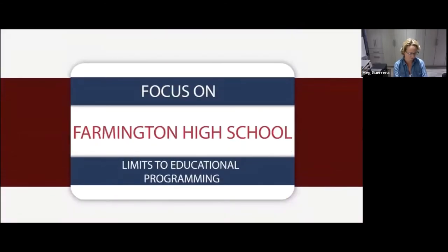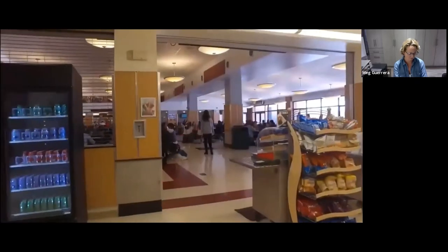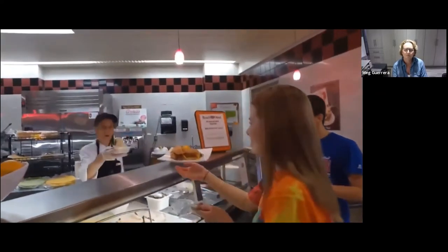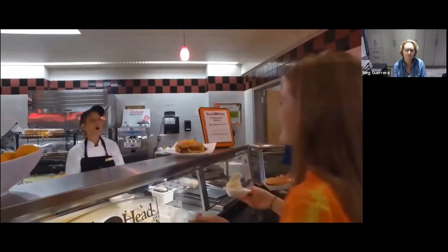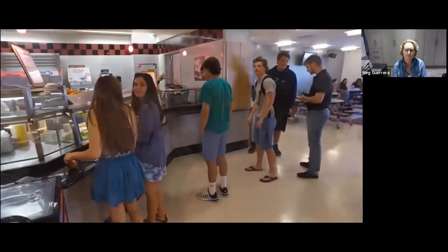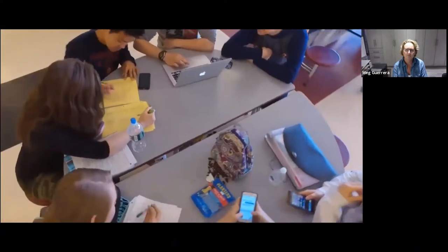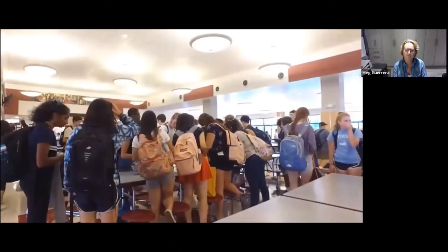Need number four is educational programming. Our cafeteria is not able to accommodate the size of our current student body. Four lunch waves must be organized, the first beginning before 10 AM, which is when food can legally be served in Connecticut. Those students are not only scheduled for lunch at 9:50 in the morning, but they must get their food and eat it in under 30 minutes. The cafeteria is also used for study halls at the beginning and end of the day because there is insufficient classroom space. At times, nearly 200 students are assigned to a cafeteria study hall, which is hardly an environment conducive to student academic achievement.